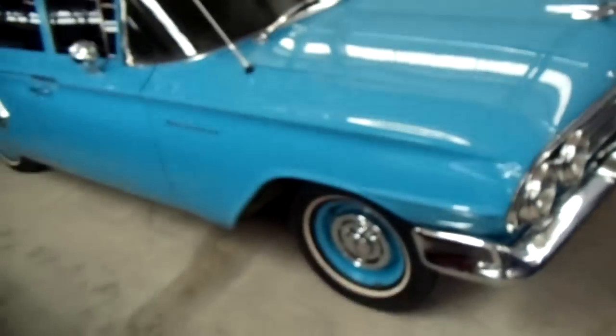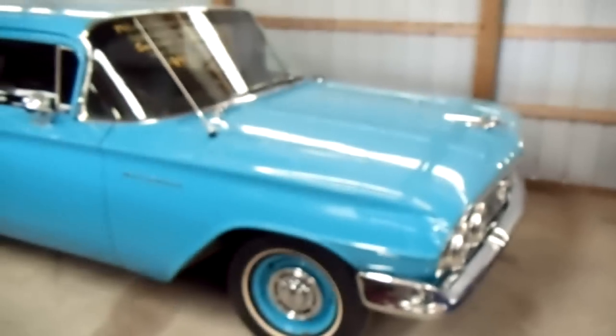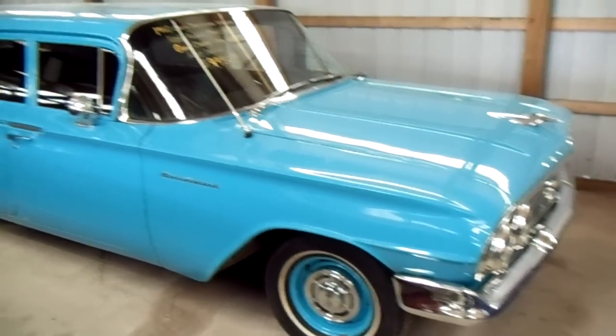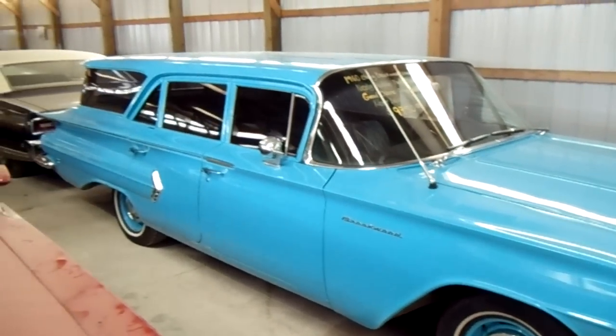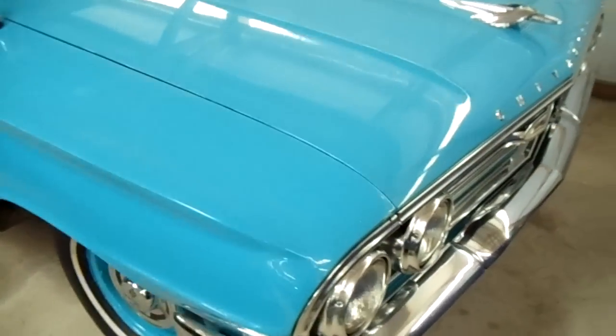Hey guys, coming to you from Country Classic Cars here in Staunton, Illinois. I've got something unusual you probably don't see very often — this is a 1960 Chevrolet Brookwood wagon. It kind of caught my eye because you just don't see them very often.